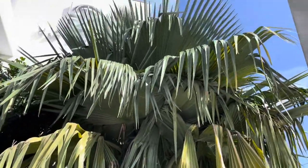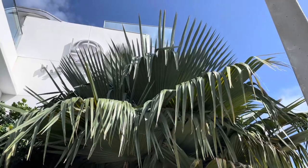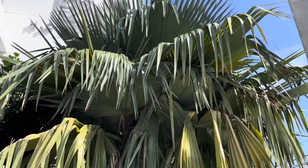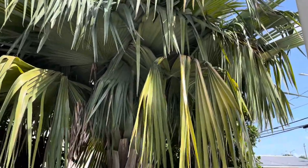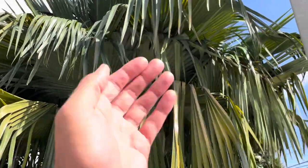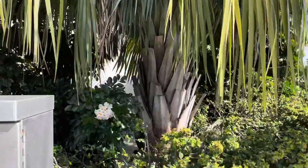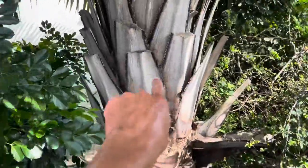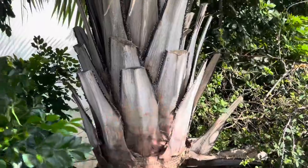These fronds have got to be six-foot fronds — they significantly dwarf that of a full-grown Bismarck Palm. These things are just amazing. The lower ones are always kind of broken and hanging down like that. The trunk is amazing — it's got that black armament, the black area on the edge of the petioles.